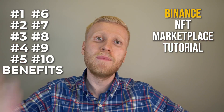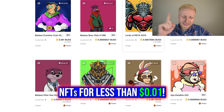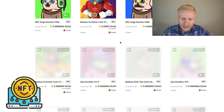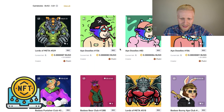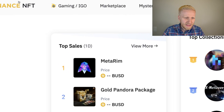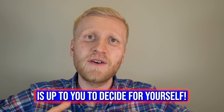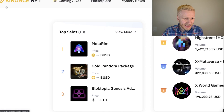In this Binance NFT marketplace tutorial, I will give you 10 benefits of buying and selling NFTs on Binance, show you how to find NFTs for less than one cent, and we are going to buy some NFTs here in front of your eyes. Before we dive into details, I want to give you a disclaimer: this is not financial advice, this is not investment advice. I simply show you how the Binance NFT platform works — you take responsibility for your money.